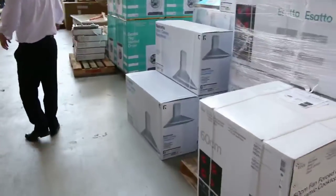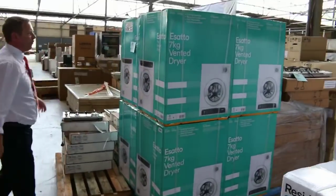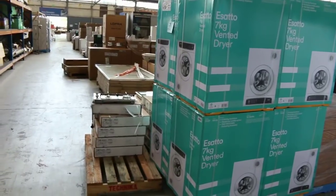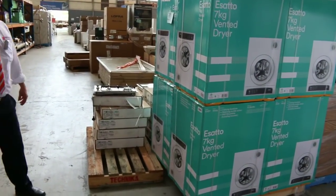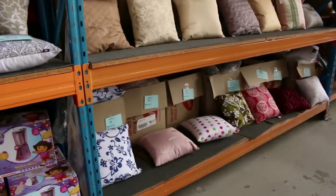There are more cooking appliances over on the right, and also some dryers — fully featured Esato dryers with a 12 month warranty, looking in around the high $200s. Really good buying on the dryers — a bit of an off-season special on those.